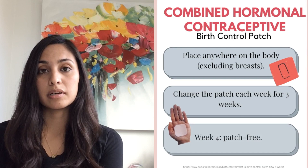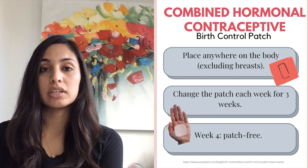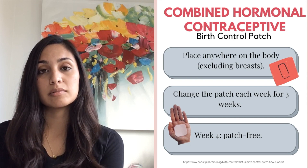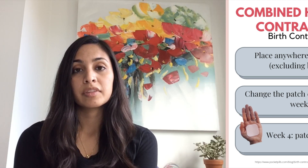The second option is the birth control patch, which is worn anywhere on the body other than the breast and is changed from week to week for three weeks. During the fourth week, the patch is removed and not replaced so that women can have their menses. After seven days, a new patch is applied.